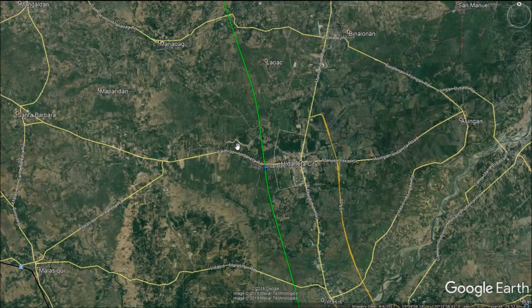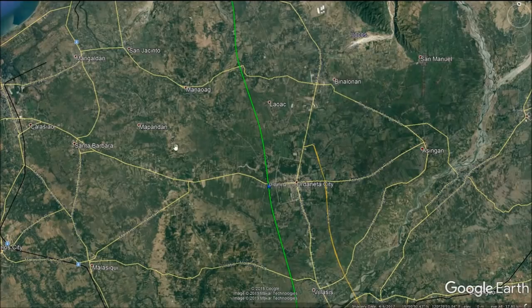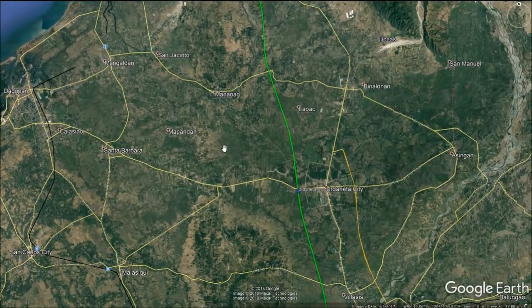There has been consideration of allowing a branch line to extend to Dagupan and Alaminos City, though this would potentially be built after the completion of the North Luzon high-speed rail network.